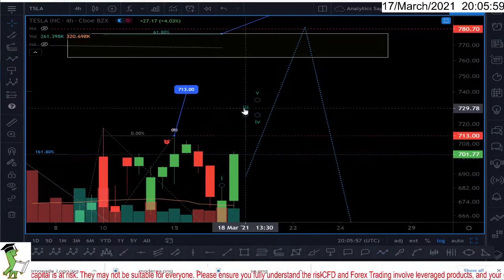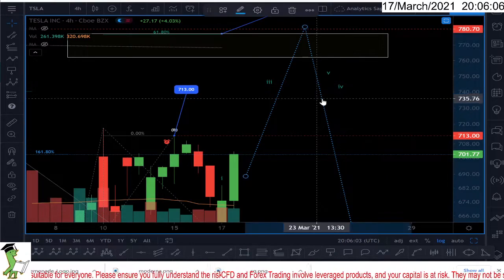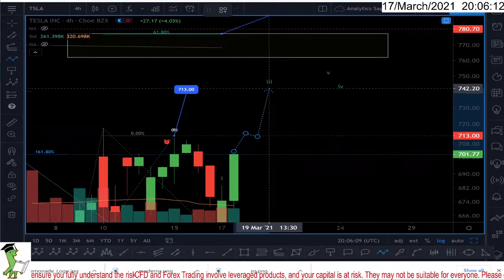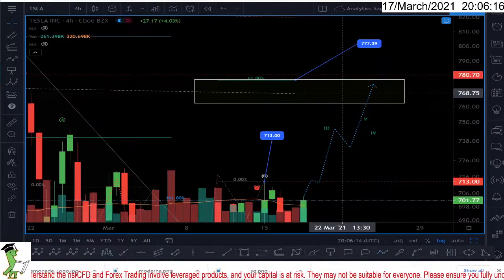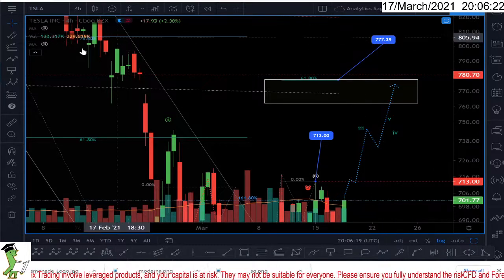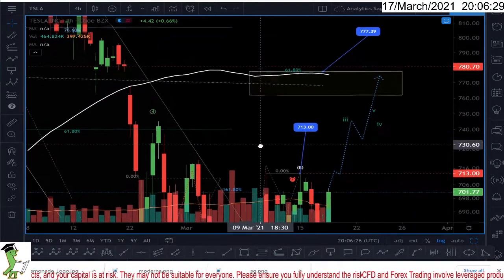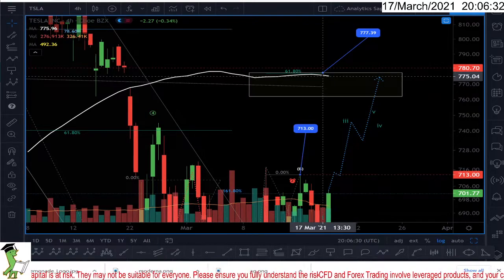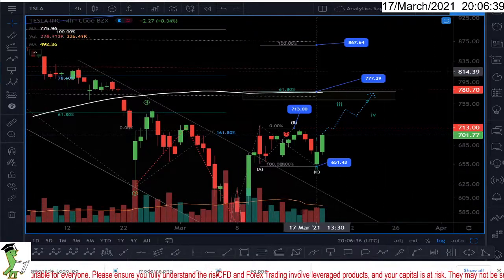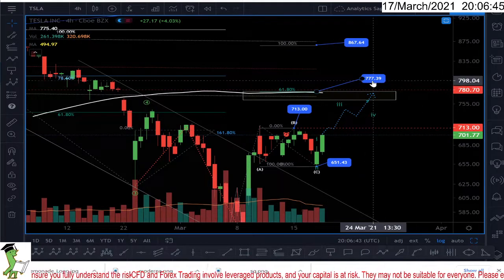Let me draw it this way and move this stuff somewhere else. The market should come up, touch, maybe some consolidation, first target — so this is the first target I've been having at 777. This is where Elliott Wave is pointing to. Now let me turn on the moving averages and the 200. The 50-day moving average is exactly where my Fibonacci target is, so I'm expecting Tesla to go up and get to the 50-day moving average.